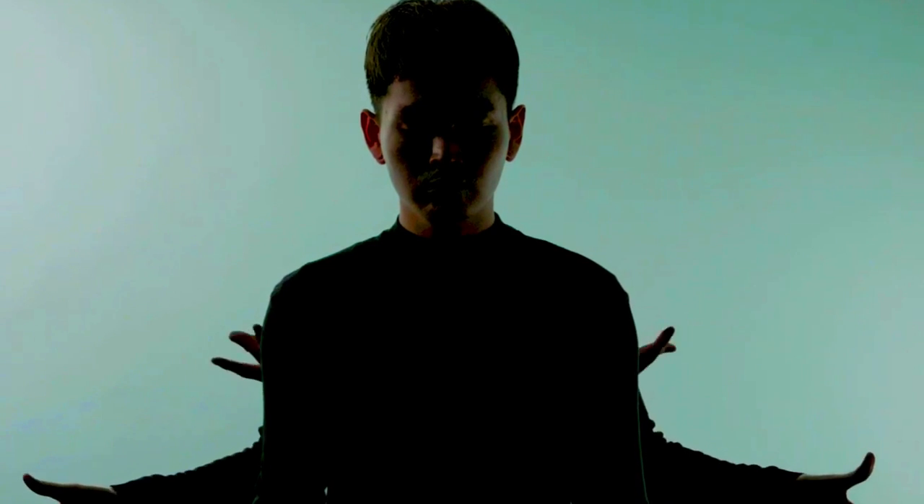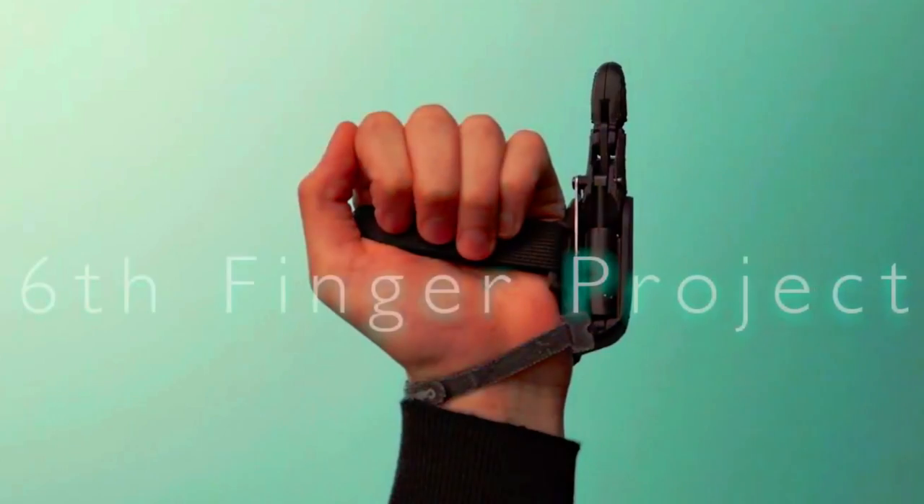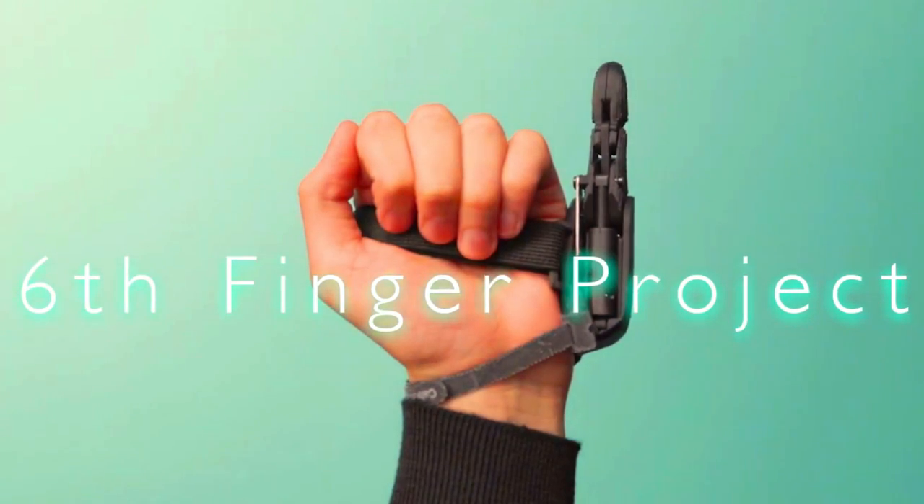For example, it could be used to help people with amputations or paralysis regain some of their lost functionality. The Sixth Finger Project is a promising development in the field of robotics — it has the potential to make our lives easier and more productive, and could also be a valuable tool for people with disabilities.